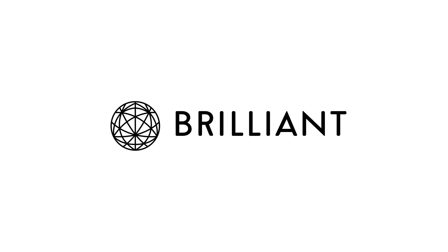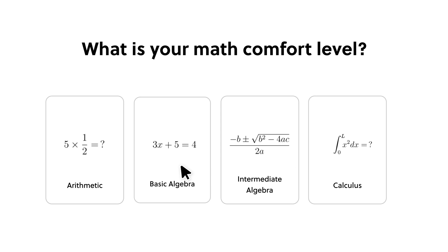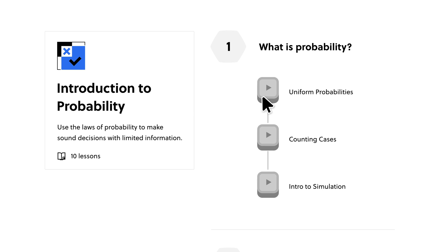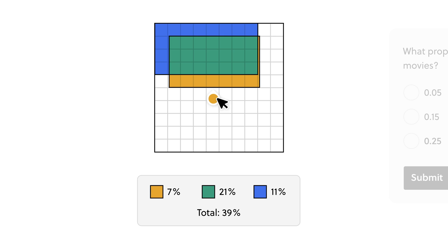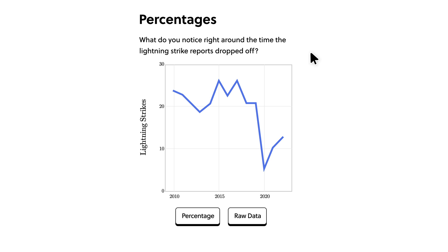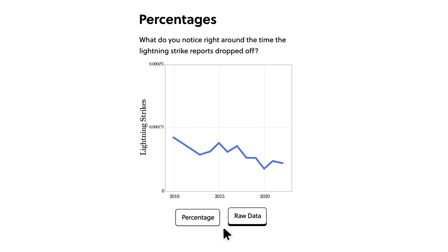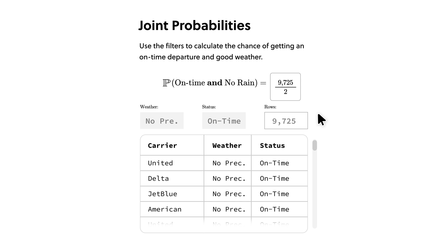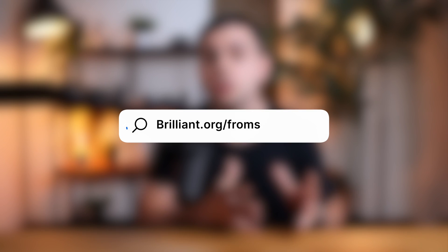And before we go over to maintenance, I want to have a quick word from our sponsor, Brilliant.org. Brilliant is a hands-on learning platform and the best way to master key concepts in math, data science, and computer science interactively. Just set your goals, and Brilliant will customize the content to fit your needs so you can learn at your own pace. Their latest course, Predicting with Probability, will teach you everything you need to get started in data analysis. To try everything Brilliant has to offer free for a full 30 days, visit Brilliant.org/Sergio, and the first 200 people that sign up will get 20% off Brilliant's annual premium subscription.